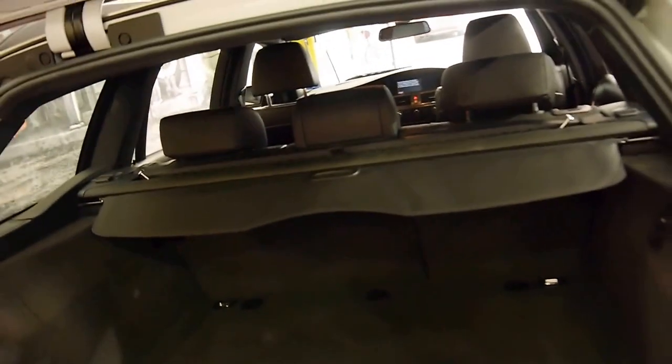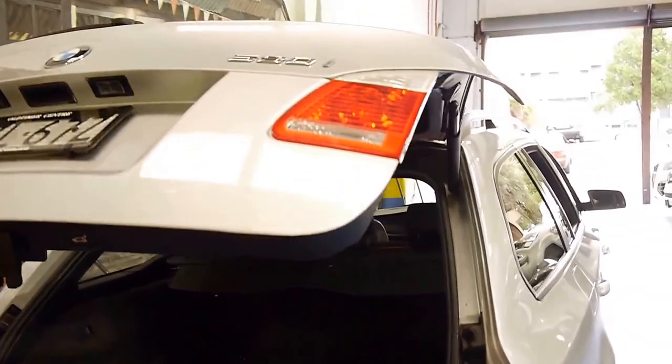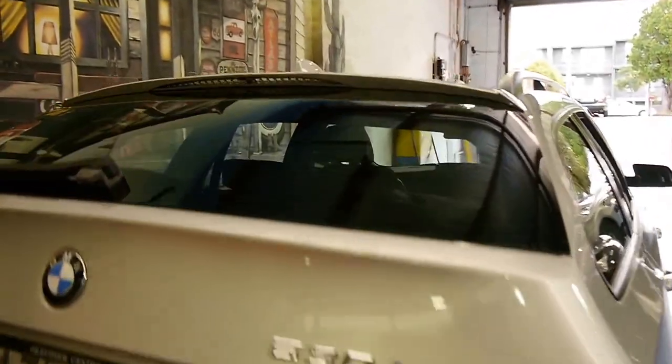The wagon was a lot more expensive than the sedan when it was new. And we think they're very good value second hand because there's not that big a difference between a wagon and a sedan on the second hand market.